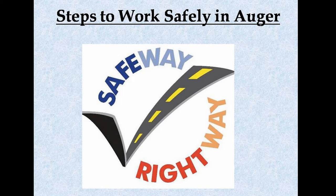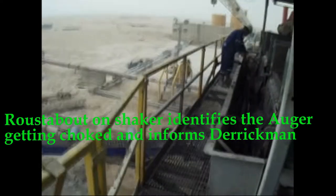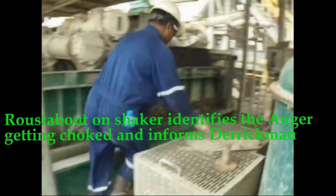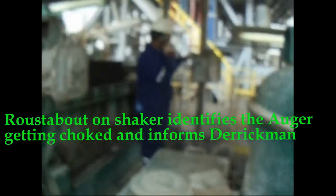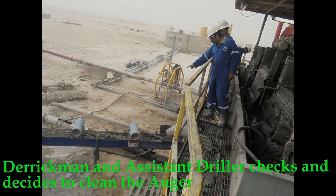We will now discuss the steps to work safely on the auger. A roustabout on the shaker identifies the auger getting choked and informs the Derrick Man. The Derrick Man and assistant driller check the situation and decide to clean the auger.